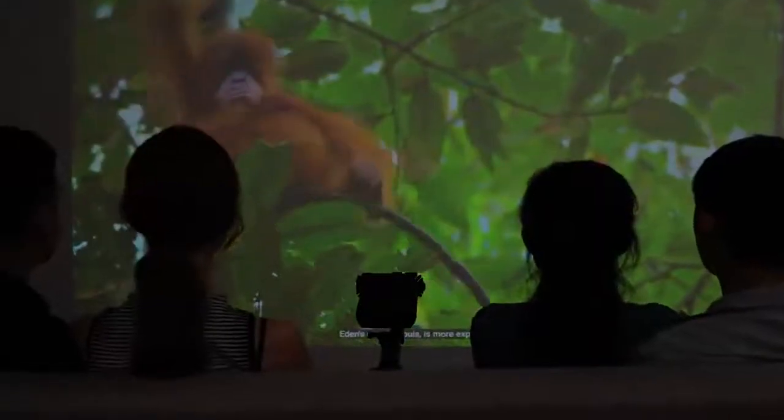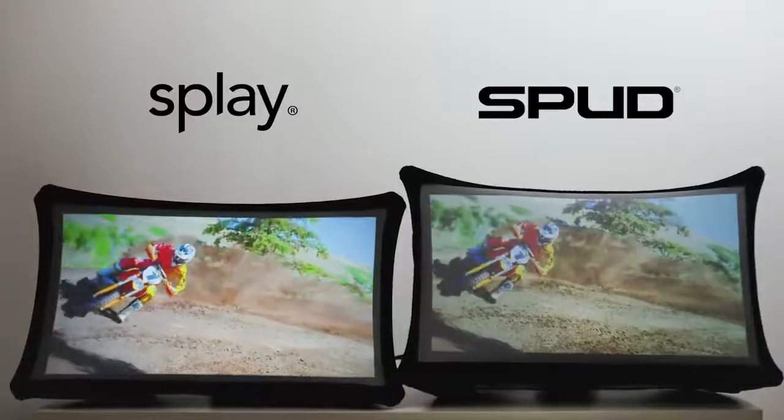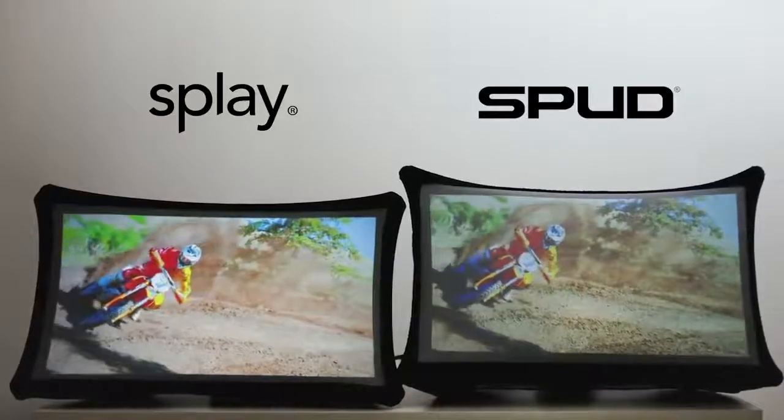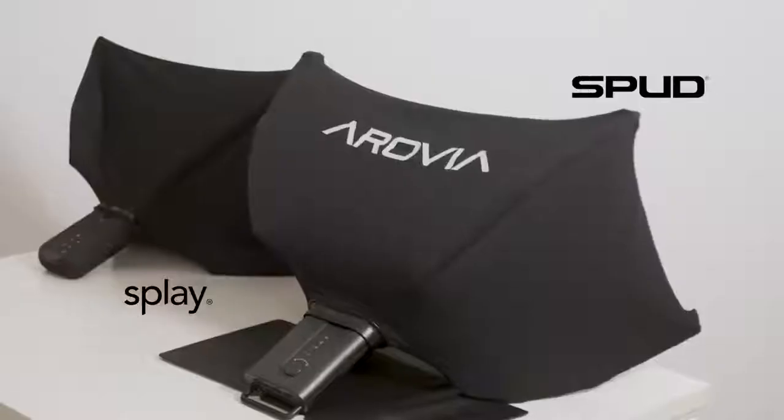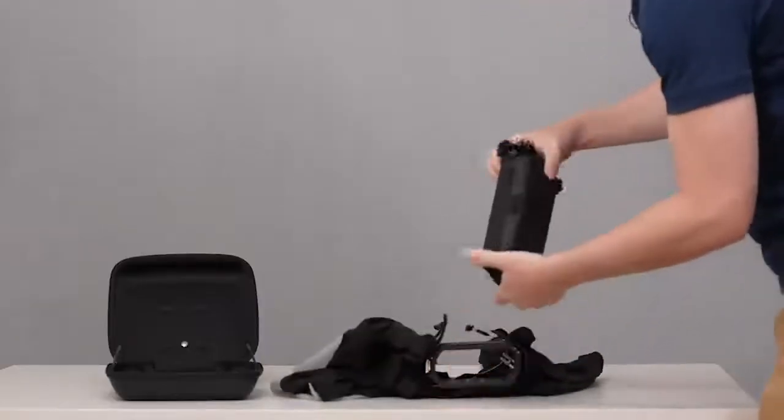Together, let's bring Splay to life. We're extremely grateful for the amazing backers from our first generation product, Spud. We have made game-changing advances on our patented technology. Splay is brighter, higher resolution, yet lighter and has a smaller form factor. It also has a brand new projector mode.